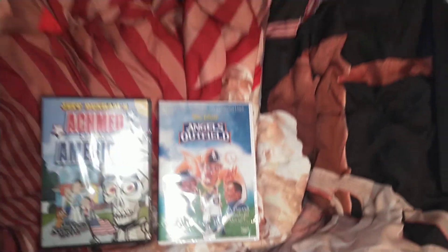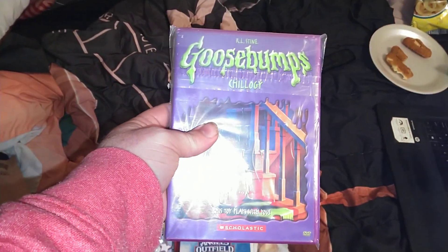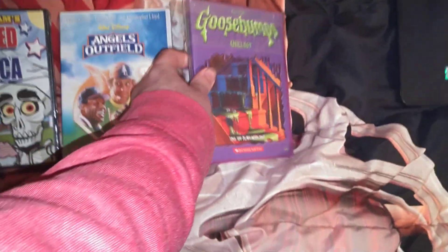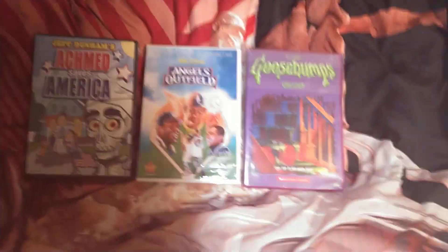And finally, we have Goosebumps Chilogy — front, spine, the back. Well, there you have it.